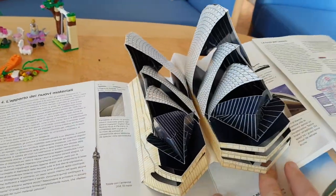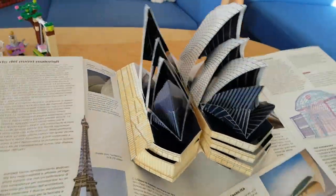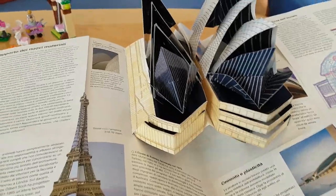The Sydney Opera House, which is sadly not working right now — it's not unfolding properly. On a good day it unfolds beautifully. This is a bad day.